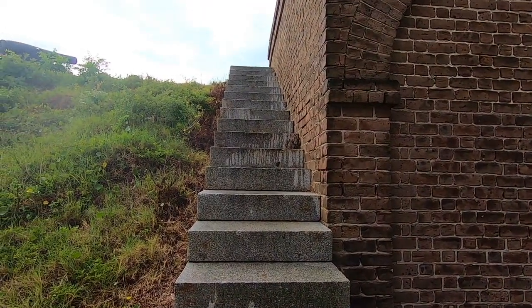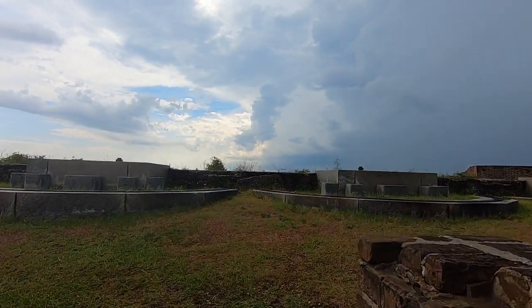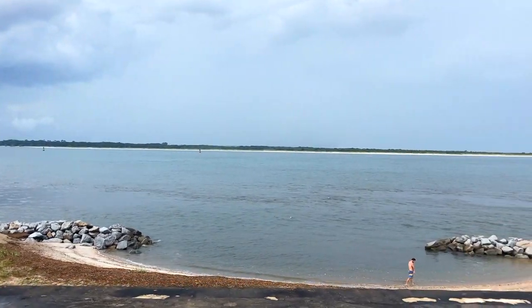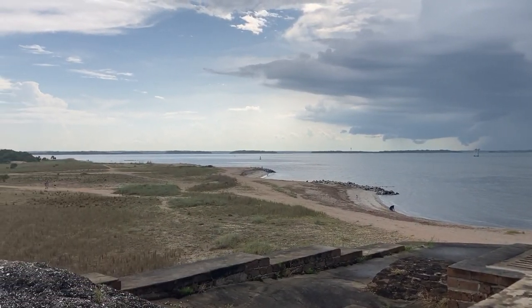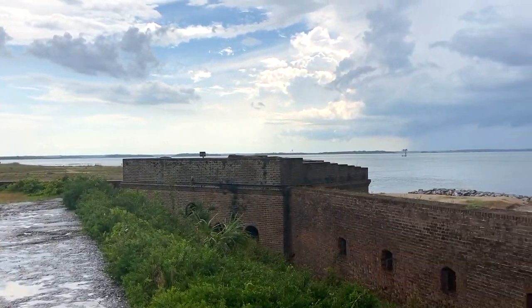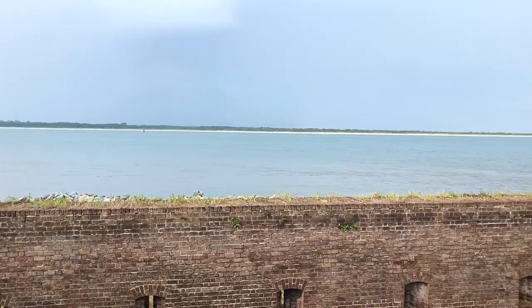The rain has stopped and the lightning has cleared, so we're heading up to enjoy the views. We can take the ramp or the stairs, which lead to the gun deck with views of the Cumberland Sound, Cumberland Island — that's Georgia, where you can sometimes see wild horses — the St. Mary's River, and the Atlantic Ocean. I forgot to ask for binoculars at the visitor center, so just a reminder: don't forget your binoculars for a better chance to see the horses.